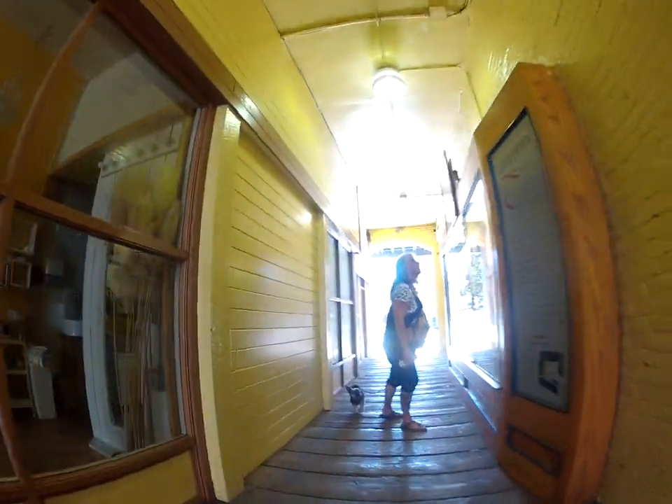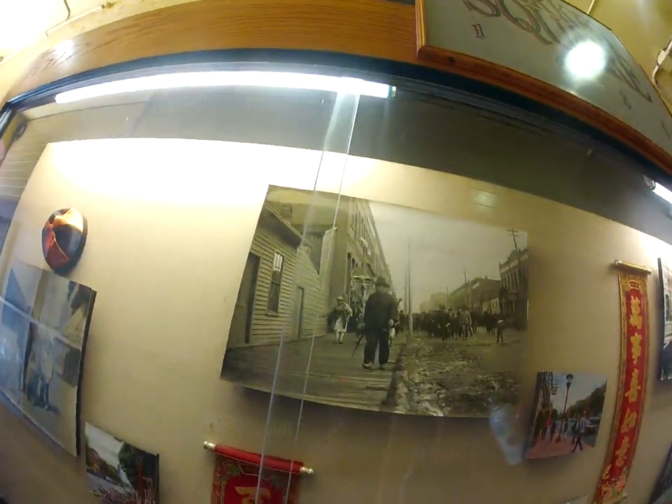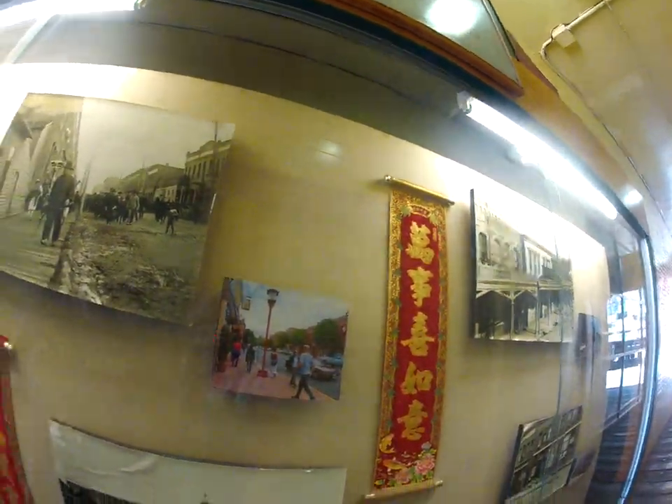We are walking through an old passageway into a courtyard. Look at these pictures — this is Victoria a hundred and something years ago, probably in the 1800s. Mud roads. That's cool, that picture of that family.